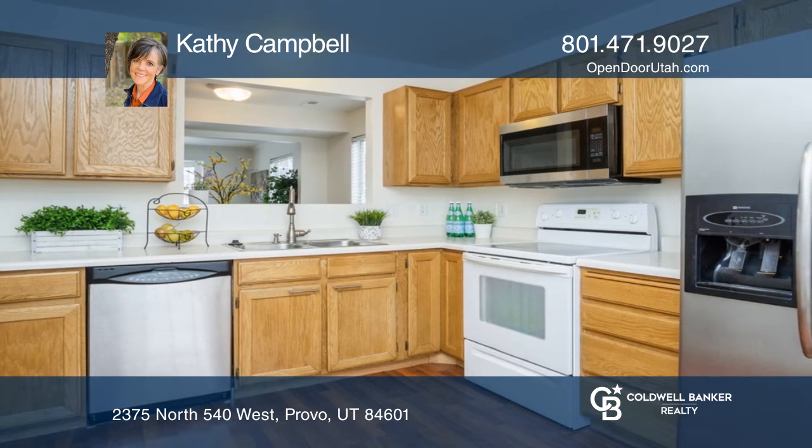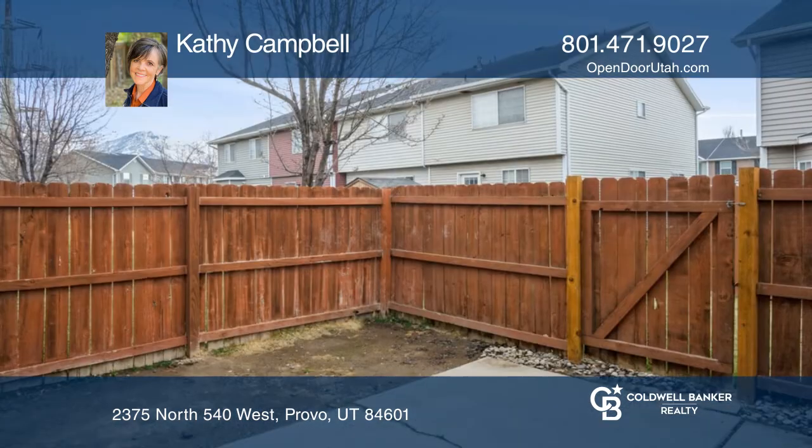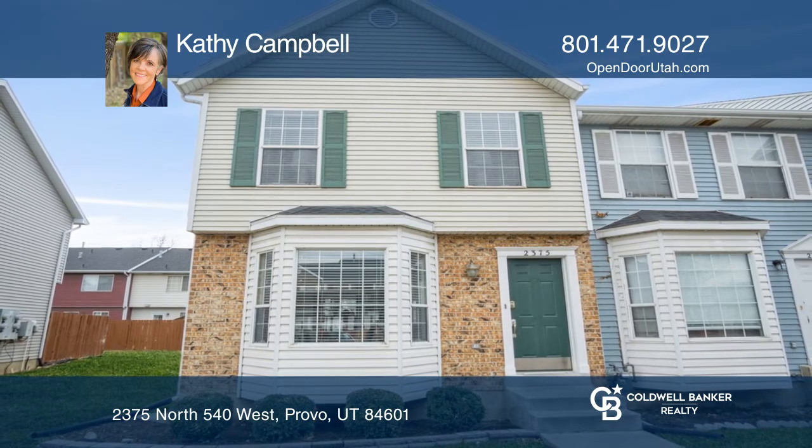You'll love the fenced yard and shed and two dedicated parking spots. This home has easy access to 115 and Provo River Trail. Hear all the details when you tour with Kathy Campbell.